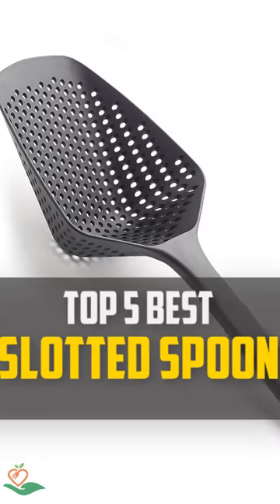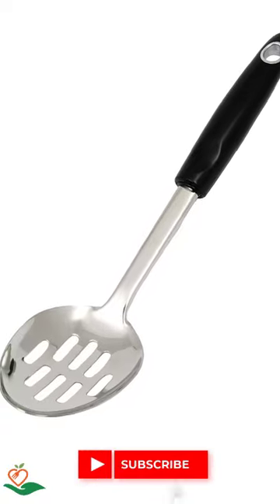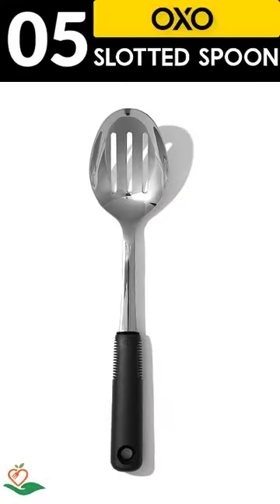Today, we review the top 5 best slotted spoons that you can choose the right one for your purpose. After spending 2 weeks of research and consumer survey, we compiled this list.